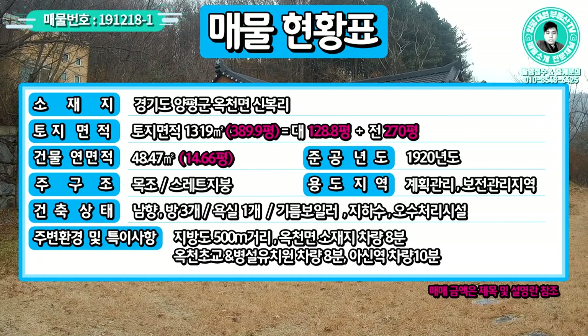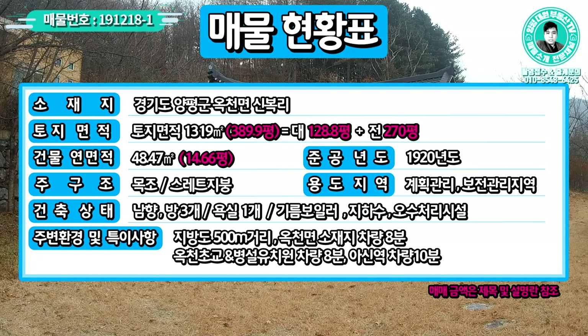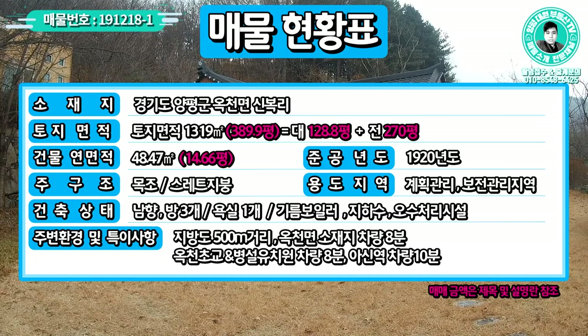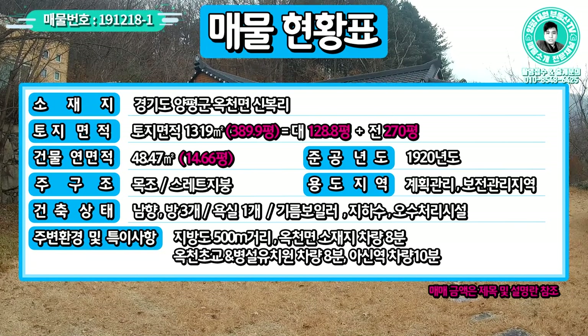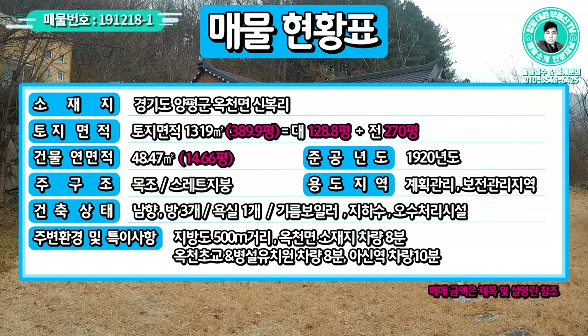건물 연면적이 14.6평이고, 준공연도는 1920년도 사용승인된 건물입니다. 주구조는 목조, 슬레이트 지붕으로 되어 있고요. 용도지역은 주택이 있는 대지 부분이 계획관리지역이고, 텃밭으로 쓰고 있는 부분이 보전관리지역입니다. 향은 남향입니다.